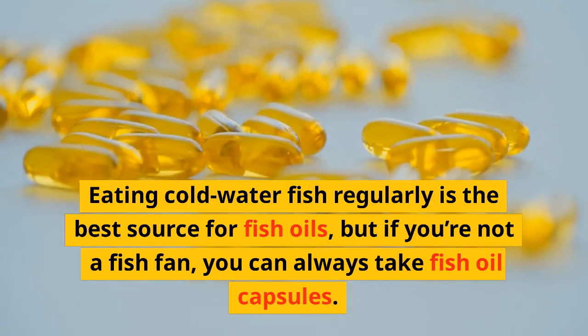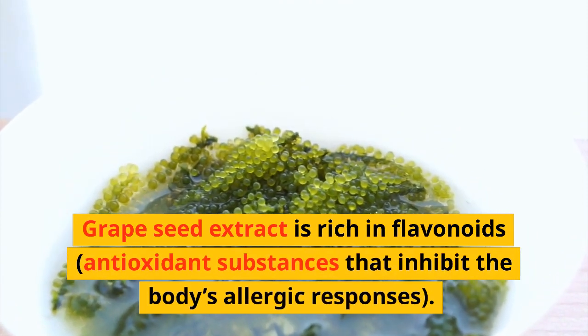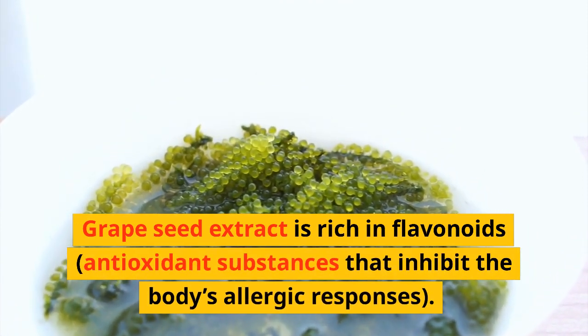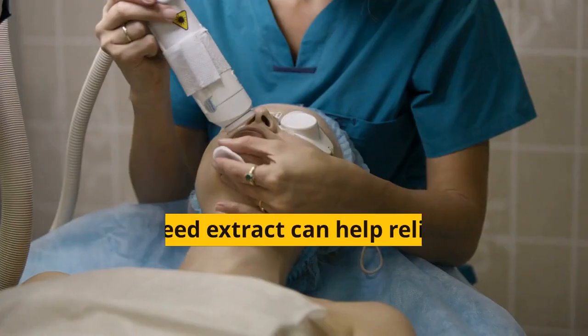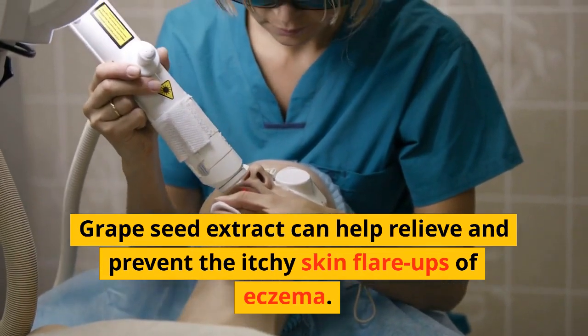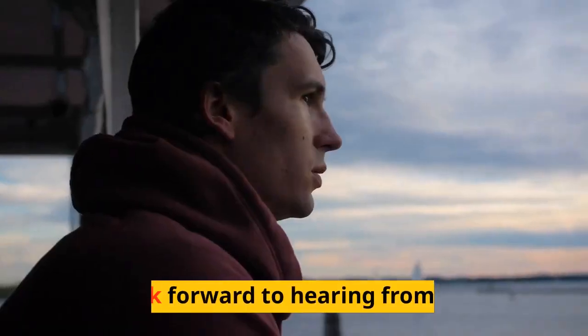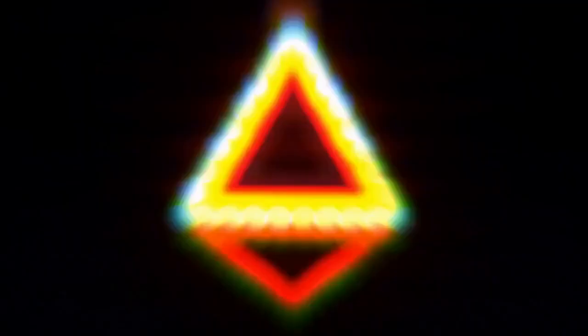Eating cold-water fish regularly is the best source for fish oils, but if you're not a fish fan you can take fish oil capsules. Grape seed extract is rich in flavonoids — antioxidant substances that inhibit the body's allergic responses — and can help relieve and prevent the itchy skin flare-ups of eczema. I hope you found some useful information and tips.